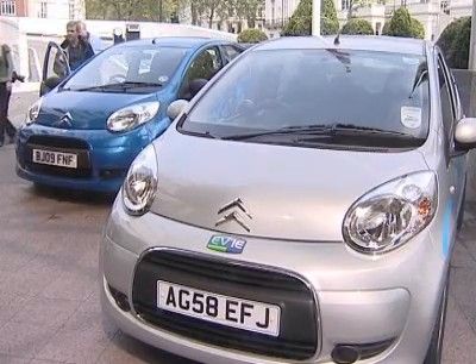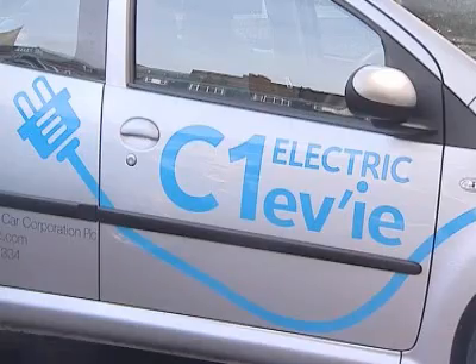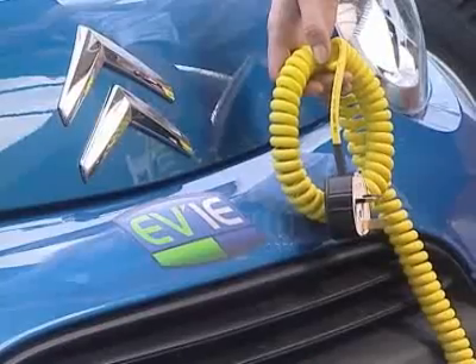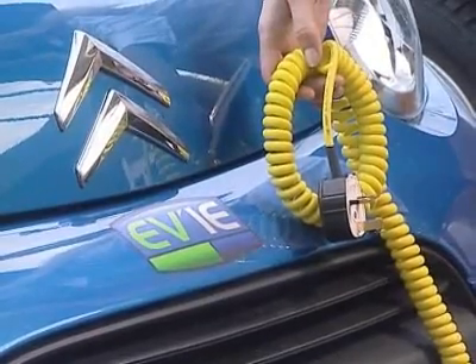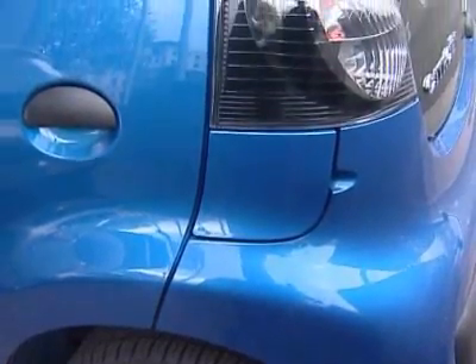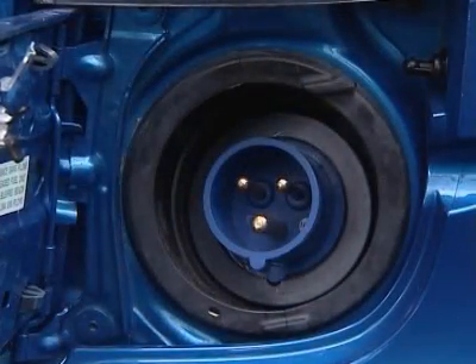This is the Citroën C1 EV, an electric-powered four-seater capable of speeds up to 60 miles an hour and chargeable from an ordinary domestic power point for under a pound. With its main body manufactured in the Czech Republic and its electric circuitry assembled in the UK, its makers say the EV represents a significant milestone in the evolution of environmentally responsible motoring.